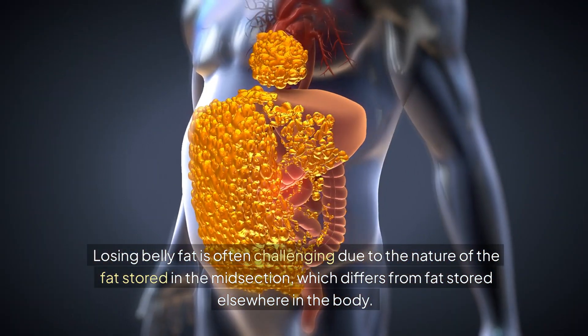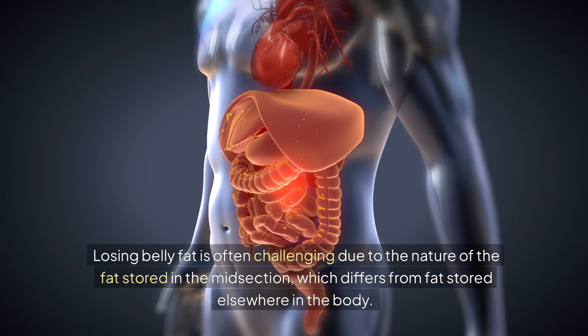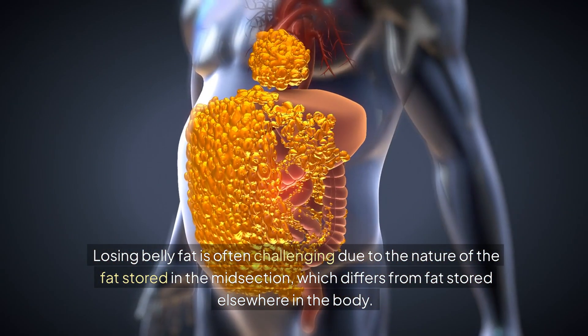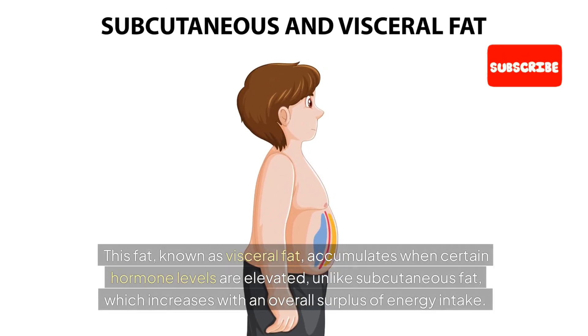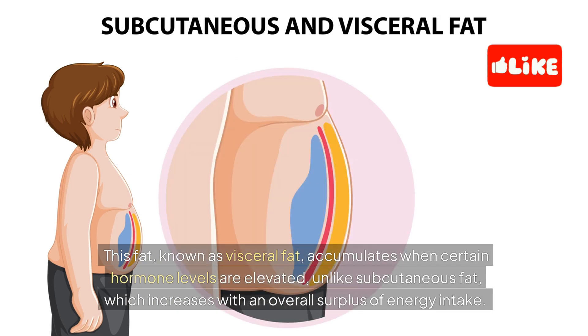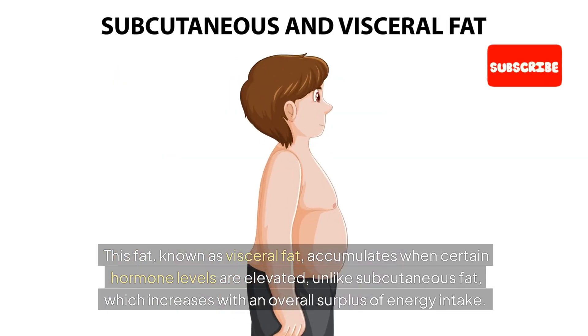Losing belly fat is often challenging due to the nature of the fat stored in the midsection, which differs from fat stored elsewhere in the body. This fat, known as visceral fat, accumulates when certain hormone levels are elevated, unlike subcutaneous fat, which increases with an overall surplus of energy intake.